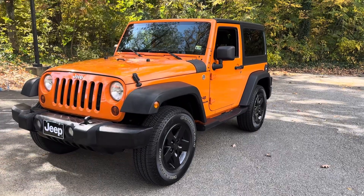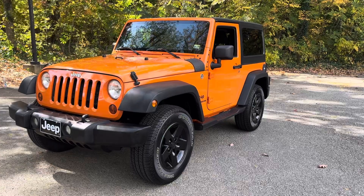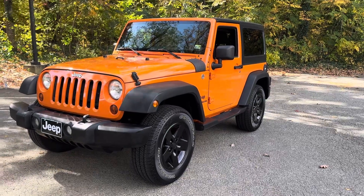2012 Jeep Wrangler Sport, one owner, walk around video.